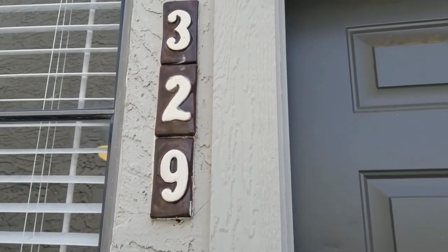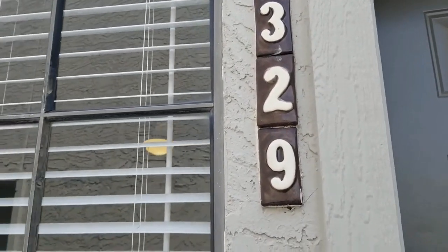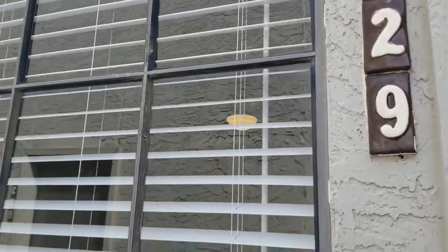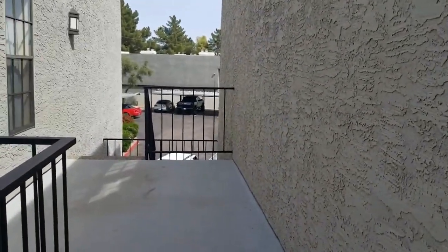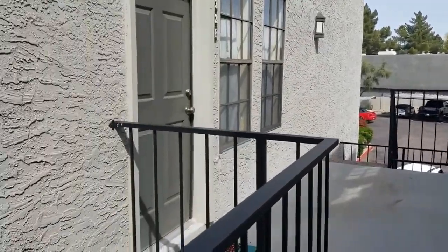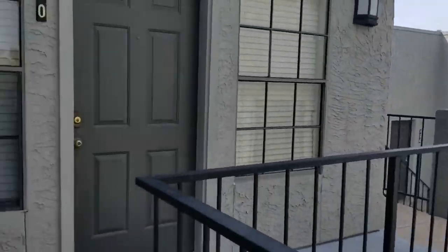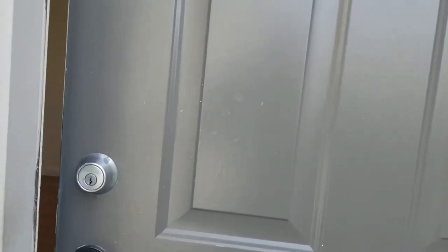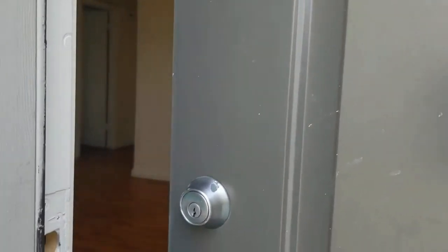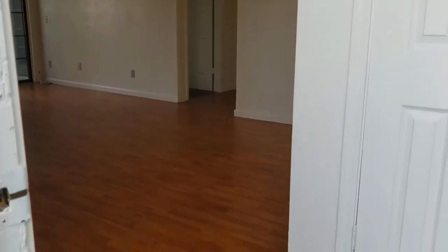Hi there, I'm with Service Star Realty showing you this gorgeous condo at 8020 East Thomas Road, home number 329. I'm just going to take a quick look around the front here. You're on the top floor right next to the assigned covered parking, with a cute little landing here. At Service Star Realty, we strive to be the best property management company in Scottsdale, Arizona, and we hope you'll think so too. Let me take you on inside.